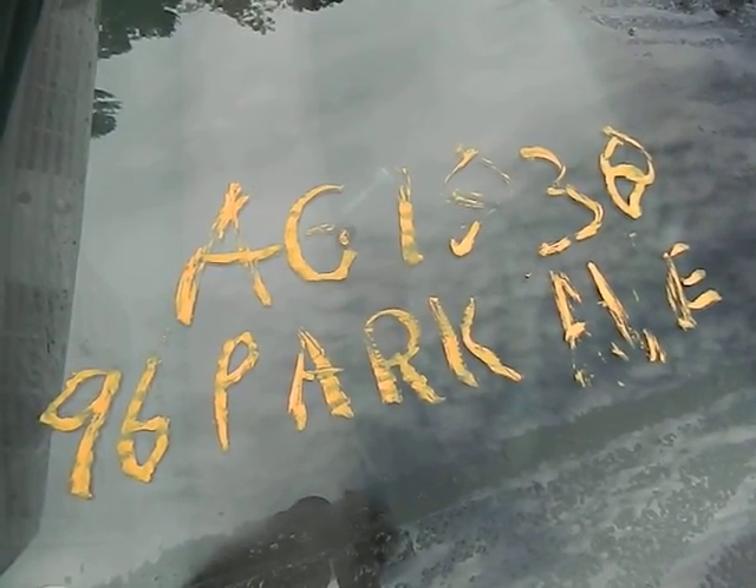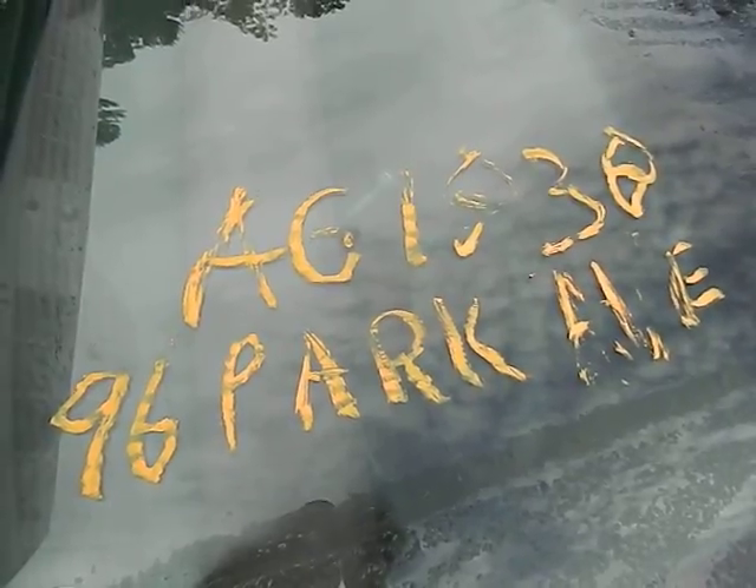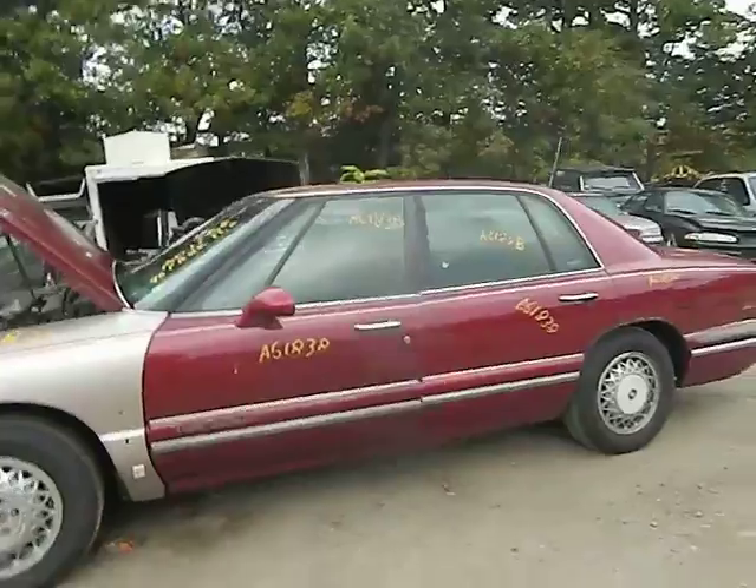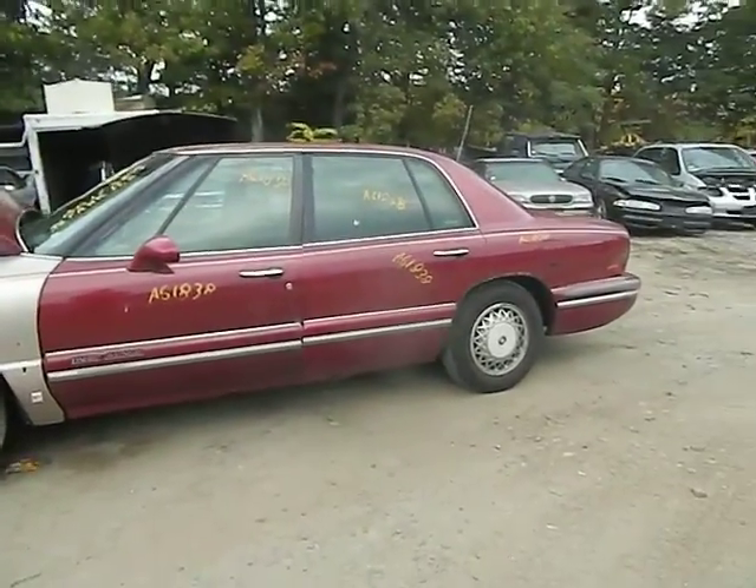1996 Buick Park Avenue, stock number AG1838. The car has something like 150,000 miles on it.